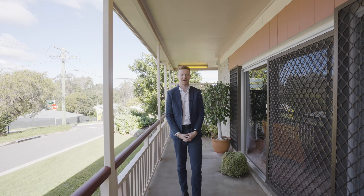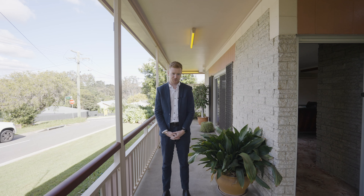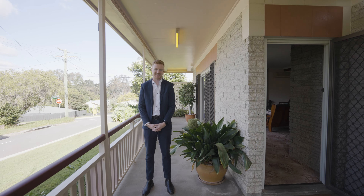Corey Martin from Strud Property, and beside me here is number 7 Princess Street in Churchill. Offering it to the market for the very first time, this original 70s build is sure to bring back some nostalgia. Let's take a look down memory lane.